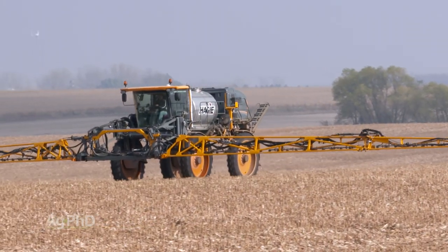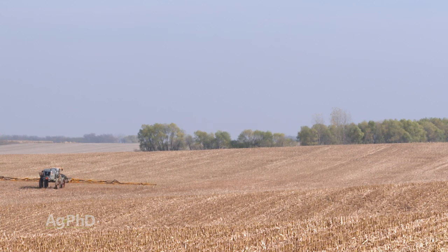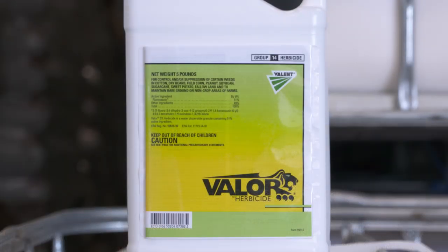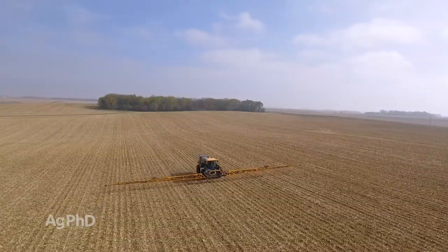If you've never done a fall treatment and are considering it, try doing it on a 40-acre batch and leaving another 40 acres with just straight Banvel or nothing, then compare in the spring. The biggest objection is not having enough time in the fall, but these options are less expensive than in the spring and you can get ahead of your weeds. Take a half day, stop the combine, and go spray. This year many farms have a few less acres to harvest due to prevent plant, so you might have an extra day or two.